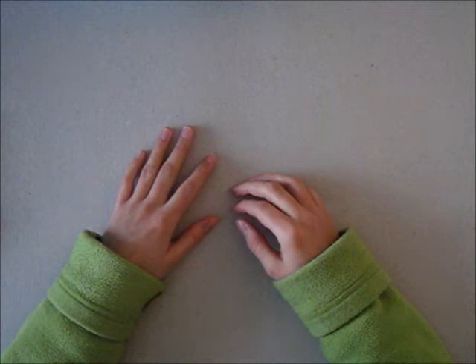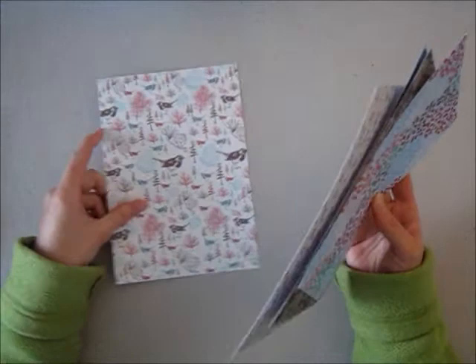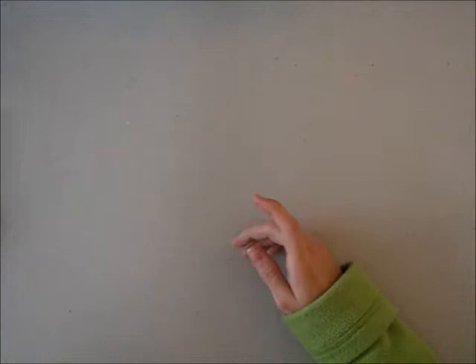Of course I have to start out with paper. The greatest thing I found last year were the Christmas papers at a local store and they had some gorgeous papers. And these are my favorites. And they're not necessarily Christmas papers, so I can use them for cards also. So these are definitely my favorites of all.